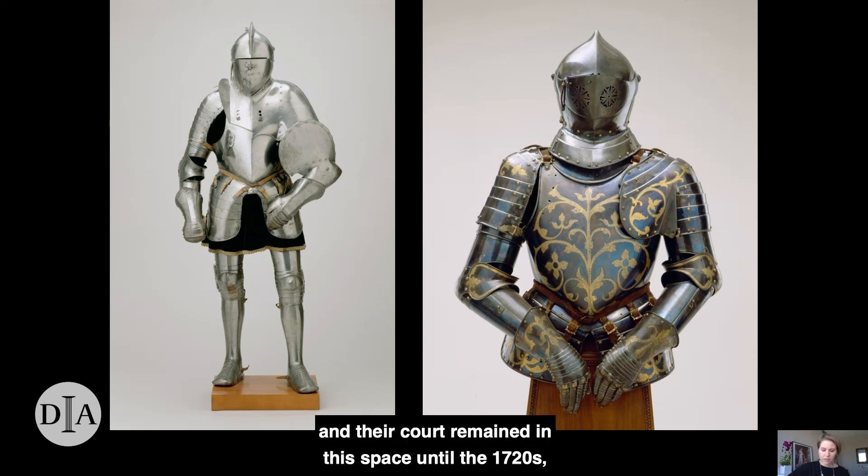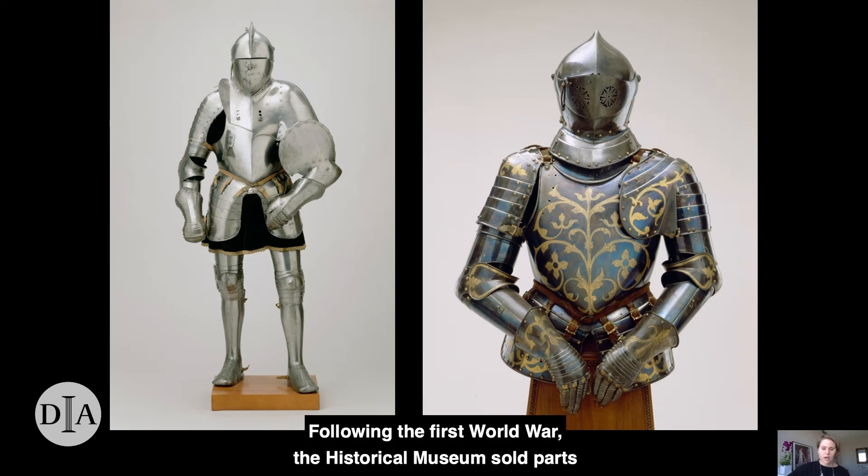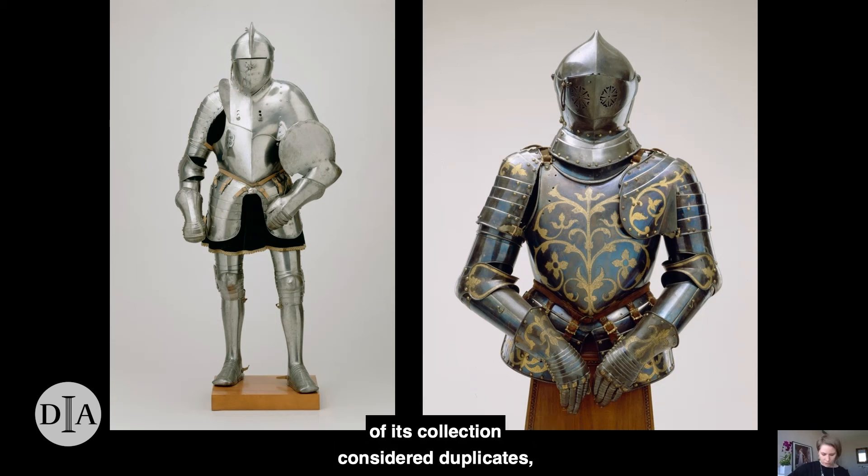The armors of the Vettin prince electors and their court remained in this space until the 1720s, when the Saxon collections of art, scientific materials, and other artifacts underwent a reconceptualization informed by Enlightenment ideas that shaped modern museums. By 1832, the armors were part of the new Royal Historical Museum of Dresden, and though their places of display changed, they remained together throughout the 19th and into the 20th century. Following the First World War, the historical museum sold part of its collection, considered duplicates, and these two armors — once parts of large sets of similar artworks — were purchased by the American newspaper baron William Randolph Hearst. They arrived in Detroit in 1948 as loans from Hearst, and in 1953 his foundation gifted them to the DIA.